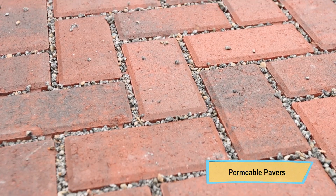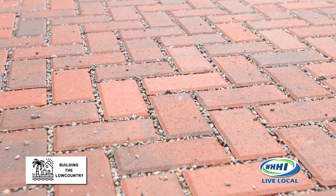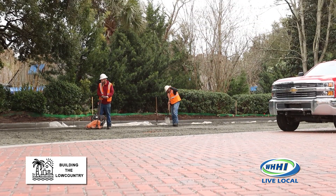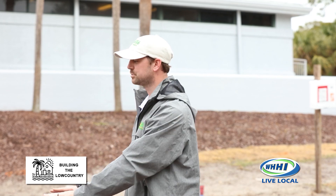Permeable pavers are a system of pavers, and it's a way you install pavers so that it reduces stormwater runoff. We live on the coast — we know it rains a lot. We get a lot of water that runs through our yards, goes to the streets, and ends up in the rivers. The goal of a permeable paver system is to limit that runoff so that we capture the water where it falls, where it actually rains, so that it can rejoin the soil.